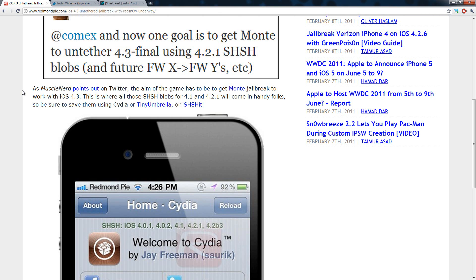To back up your SHSH files, go into Cydia and click 'Yes, make my life easier' if you've never opened it or backed up your files. You can also use TinyUmbrella — I have a tutorial on that and will link to it in the description — or you can use iSHSHit. You can look those up on Google for more instructions.